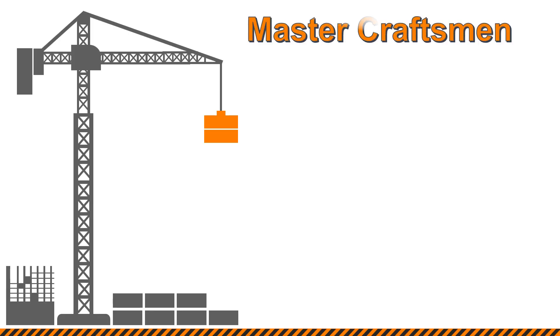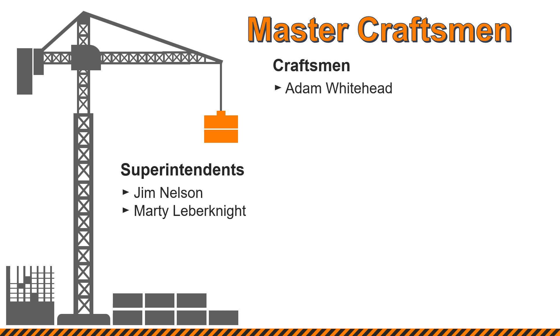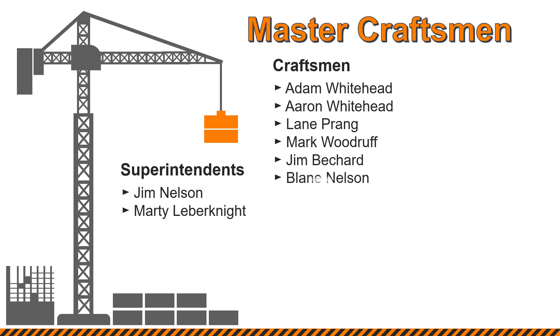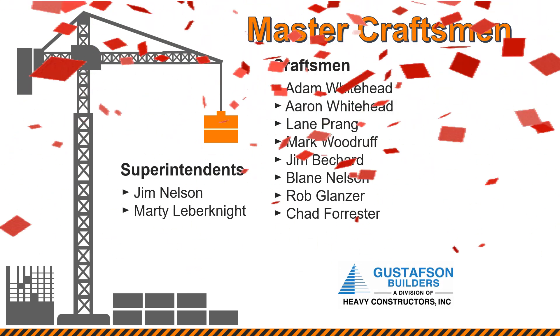Master Craftsmen from Gustafsson Builders: Superintendents Jim Nelson and Marty Lieberknight. Craftsmen Adam Whitehead, Aaron Whitehead, Lane Prang, Mark Woodruff, Jim Bichard, Blaine Nelson, Rob Glanzer, and Chad Forrester. Help us congratulate the Craftsmen from Gustafsson Builders.